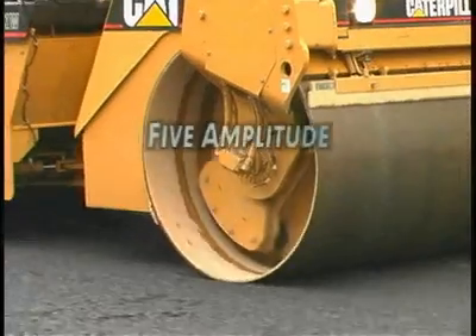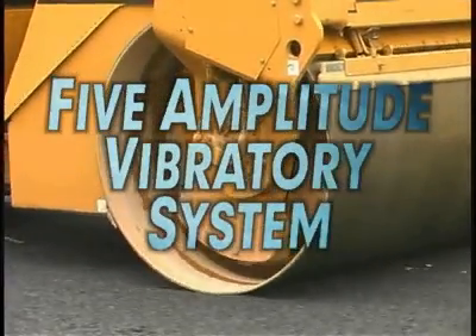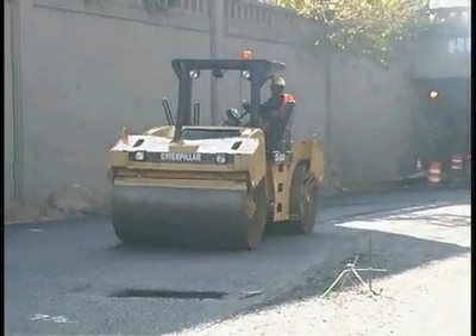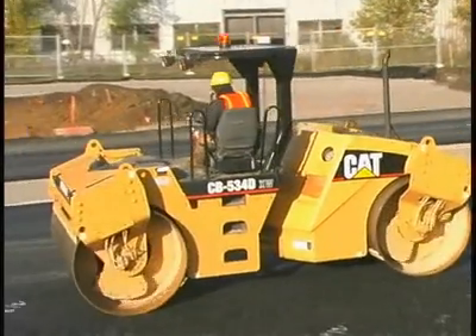Pod-style eccentric weights with five amplitude selections ensure peak compaction performance. High dynamic forces help achieve density in the fewest number of passes.